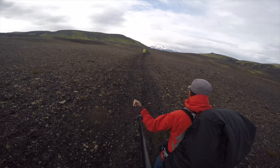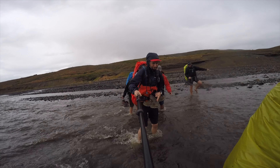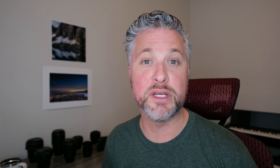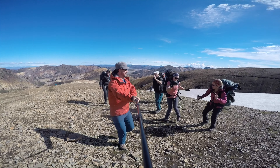Day four is from Emstrur to Þórsmörk, again about 15 kilometers or six or seven hours. This day is similar to the previous two in terms of length and difficulty, although the sheer variety of landscapes along the way make it really unique. The trail follows the edge of the canyon and then crosses another glacial river, which can be a bit of a challenge to wade across depending on the weather and time of year. We were there in August and didn't have any issues, but I can see how it could be a challenge. From there, the trail enters a birch forest where you see lots of vegetation and birds. The hut at Þórsmörk was very spacious with plenty of room and beautiful views over the valley — a great place to spend some time waiting for the bus back to Reykjavik.